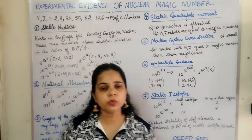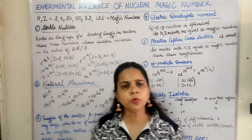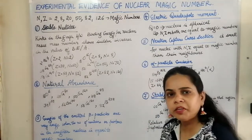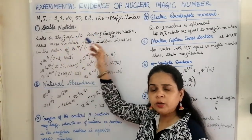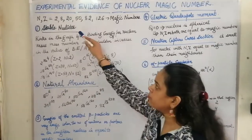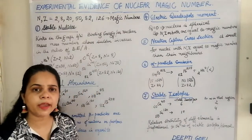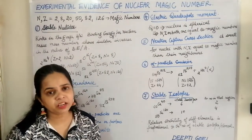Nuclei having these magic numbers are said to have exceptional properties. The first property is that nuclei with a magic number of protons or neutrons are stable nuclides. It has been confirmed by experiments that stable nuclides have high binding energy per nucleon.